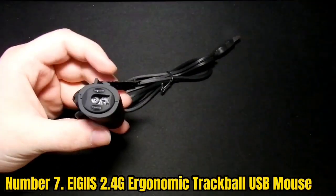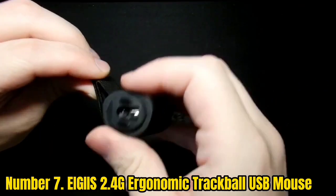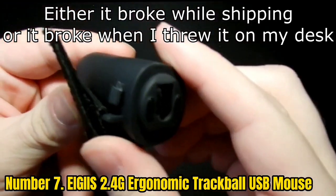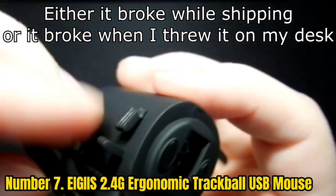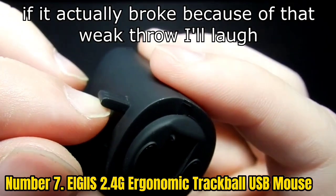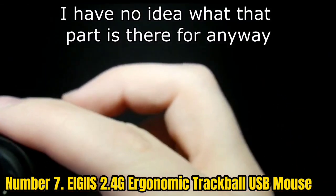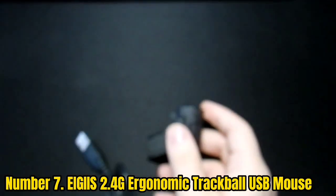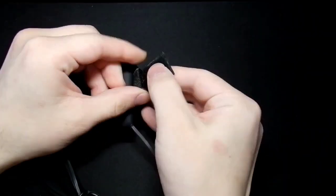Number 7: IJIS 2.4G Ergonomic Trackball USB Mouse. IJIS is a smaller brand of computer peripherals, and its trackball mouse is quite different from others thanks to its unique features and design. The IJIS trackball mouse is the only option here which is made for handheld usage. Even though it is primarily made for presentations, you still get four buttons with it. However, to keep it compact and handheld, it uses a smaller 15mm trackball which may not function as well as others.